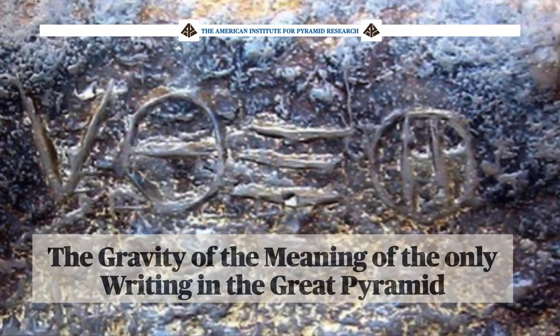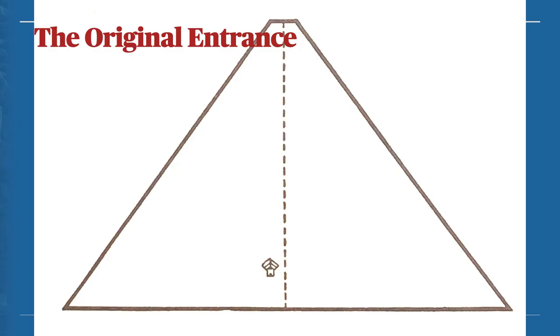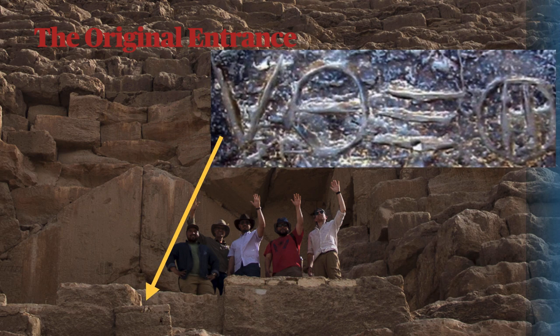The gravity of the meaning of the only writing in the Great Pyramid — well, you're looking at it. The tetragrammaton of the Great Pyramid: those four figures are located below the chevrons at the original entrance. There's the north face of the Great Pyramid, and there's the original entrance — here I am at it with some Texas adventurers.